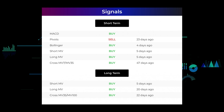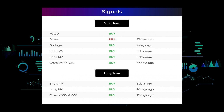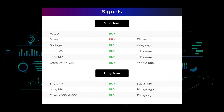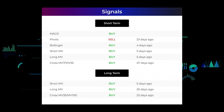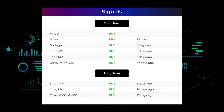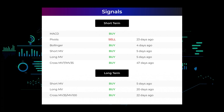Here are some other signals you might find interesting: MACD holds a buy signal; pivots gave a buy signal 23 days ago; Bollinger gave a buy signal four days ago; the short-term moving average for the three-month chart gave a buy signal five days ago; the long-term moving average for the three-month chart gave a buy signal five days ago; the relation between the short and long moving averages in the three-month chart gave a buy signal 47 days ago. On the 12-month chart, the short moving average gave a buy signal five days ago, the long-term moving average gave a buy signal 20 days ago, and the relation between the short and long moving averages gave a buy signal 22 days ago.